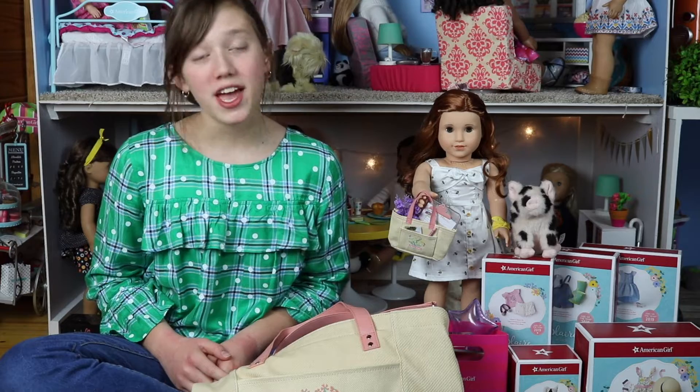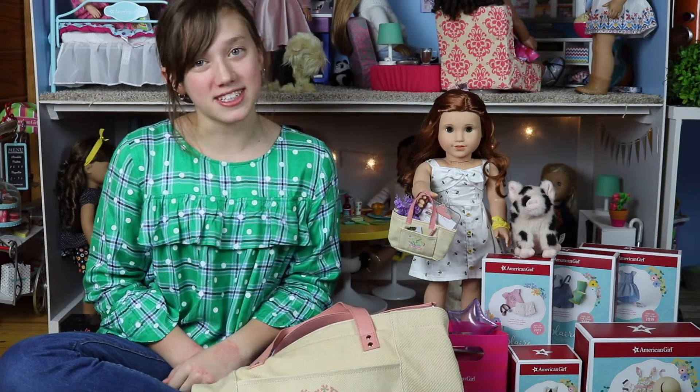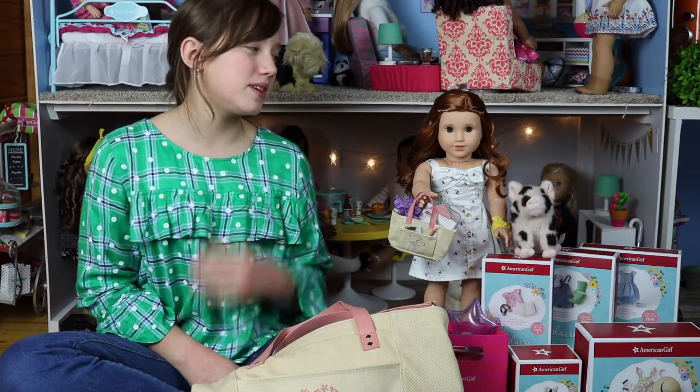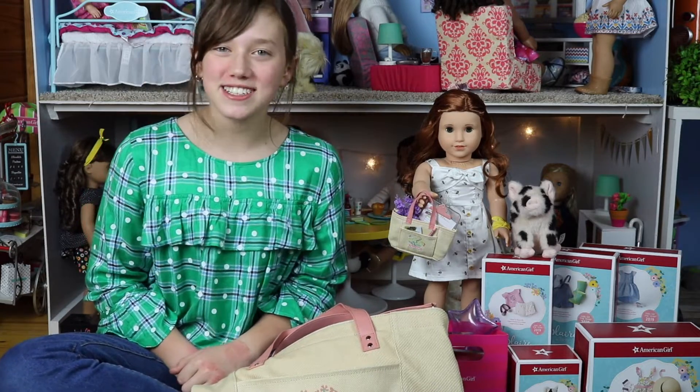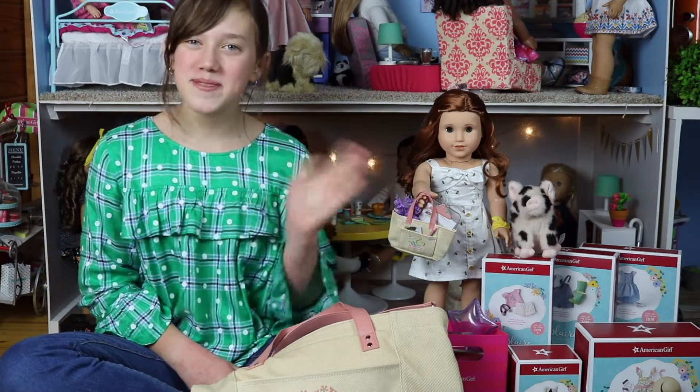That completes my birthday haul! I had so much fun at the American Girl store in Orlando — it will definitely be a birthday to remember. What is your favorite item from Blair's collection? Mine would probably have to be the doll herself. Until next time, thanks for watching and have an awesome doll day, bye!